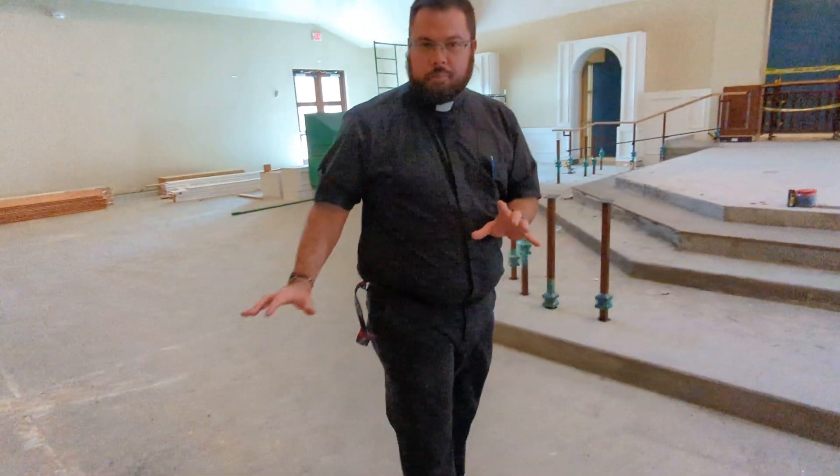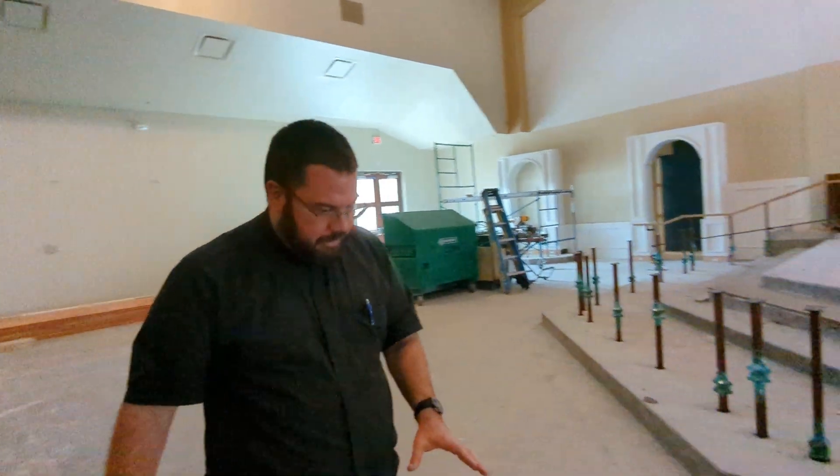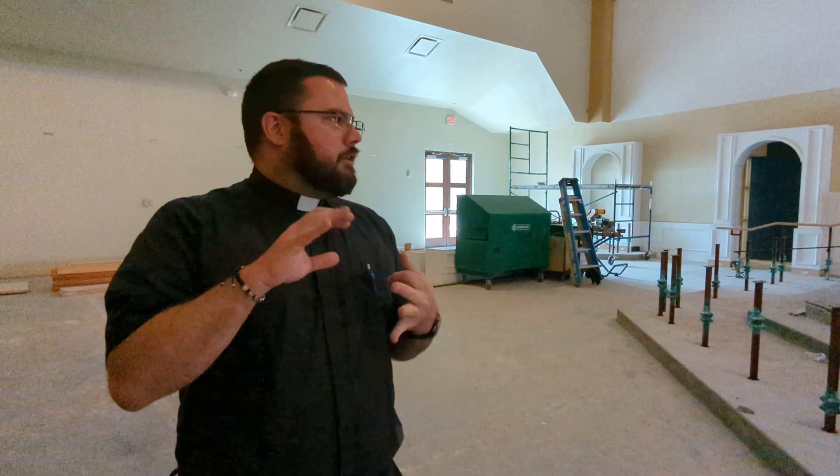In the main area of the sanctuary, we're also going to put down some new carpet. We'll have that all around the sanctuary. Then we have to clean up, reset the church, and then we can move in in early August.